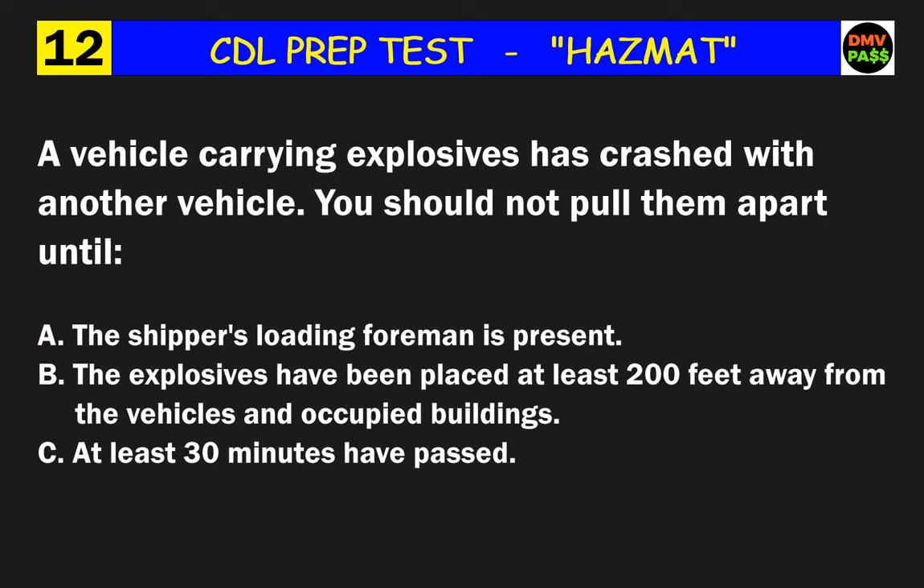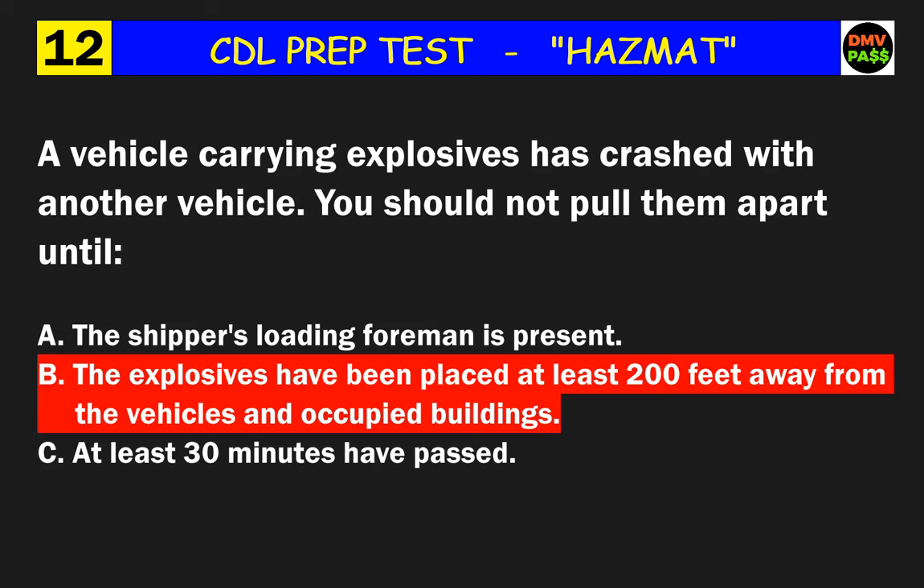Question 12: A vehicle carrying explosives has crashed with another vehicle. You should not pull them apart until what? The correct answer is B: the explosives have been placed at least 200 feet away from the vehicles and occupied buildings.